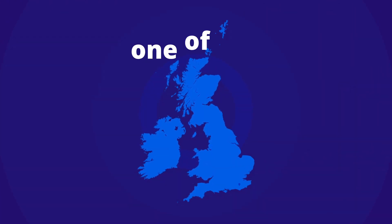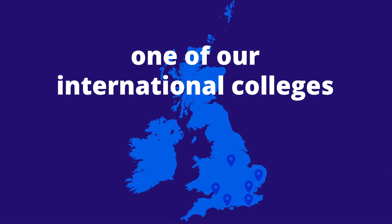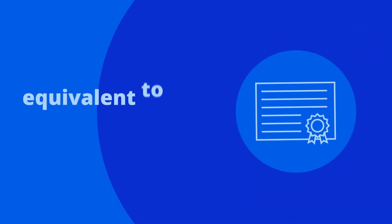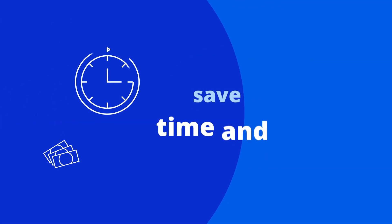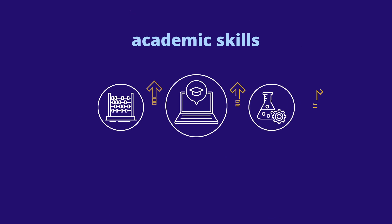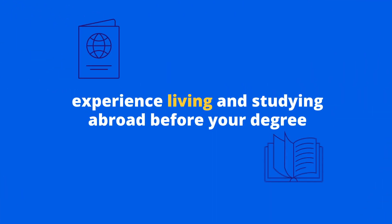You can take an IYO at one of our international colleges, many of which are located at your university. By studying an IYO, you'll be able to complete the first year of your degree, save time and money, boost your academic skills and subject knowledge, and experience living and studying abroad.